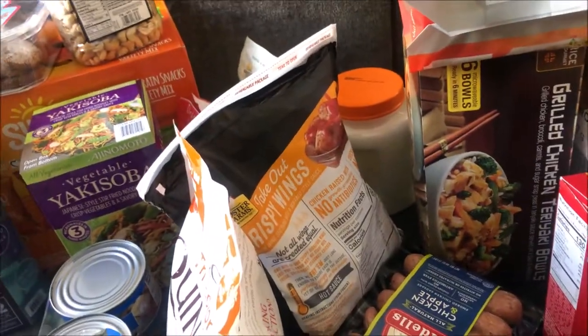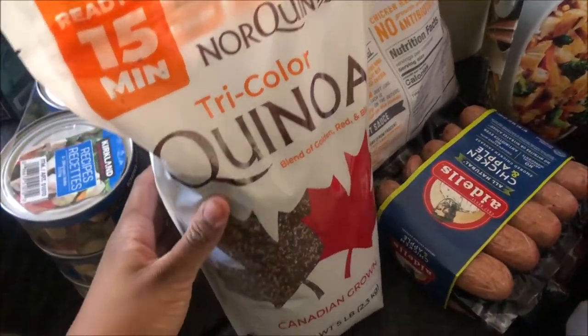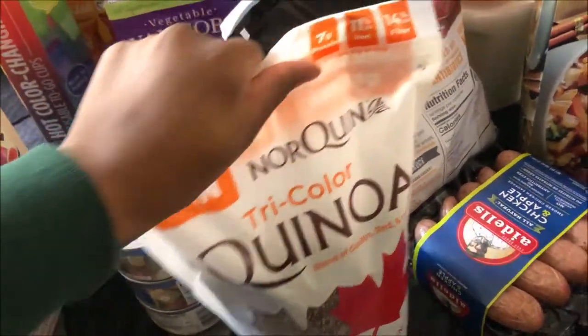So my pros about Costco: I like the variety of healthy foods they have, especially because I'm trying to eat better. I love quinoa, so I love how they have this big bag of quinoa.